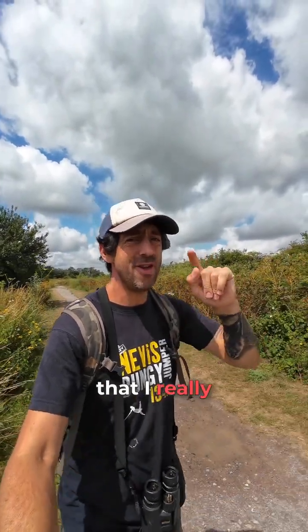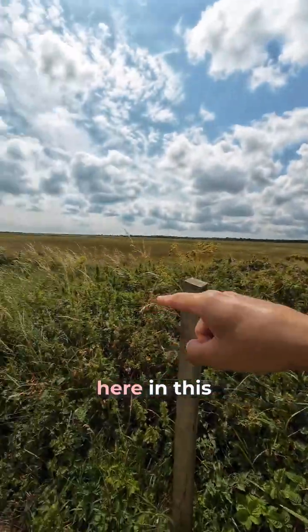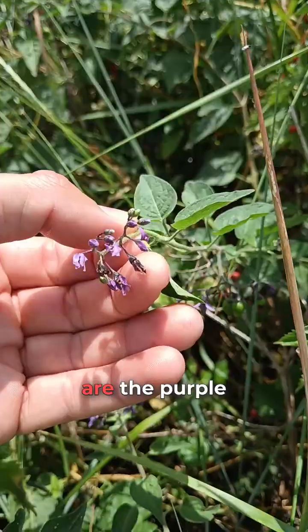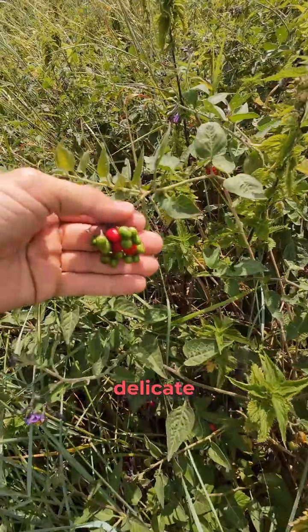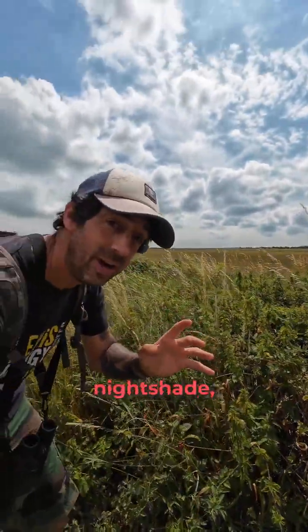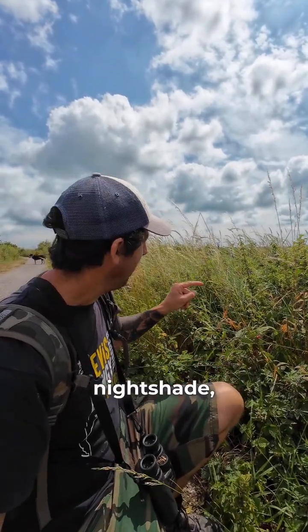I found a plant that I really want to show you with little red berries on, growing just here in this hedgerow. It's climbing over the brambles and the nettles, and these are the purple flowers. This is woody nightshade, and it produces these delicate little red berries which look really tasty, but woody nightshade — related to the infamous deadly nightshade — is poisonous.